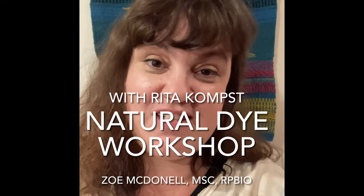Hi everyone and welcome to another edition of History Science Fiber. My name is Zoe McDonnell. Today's episode is going to focus on the workshop myself and my friend Rita Comps of the Musqueam First Nation just gave up at the Squamish Lil'wat Cultural Center up in Whistler, British Columbia. Let's get started.